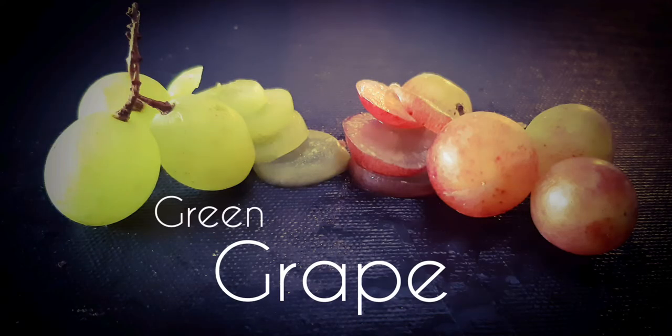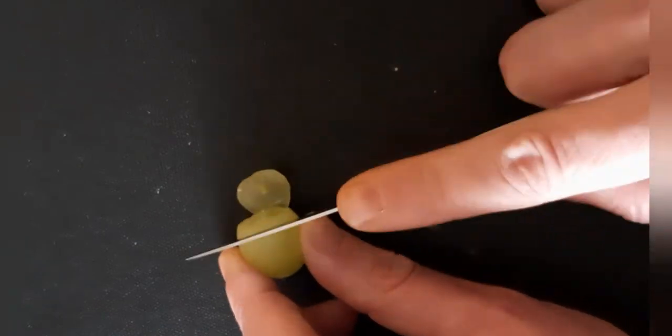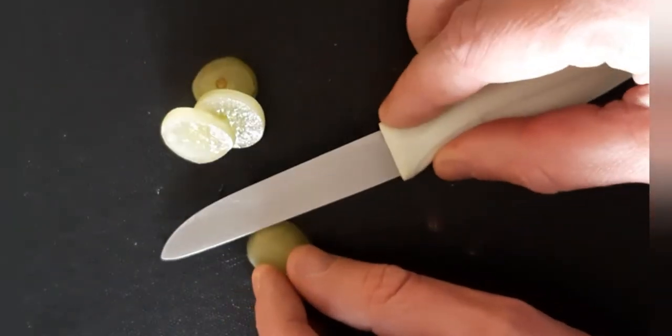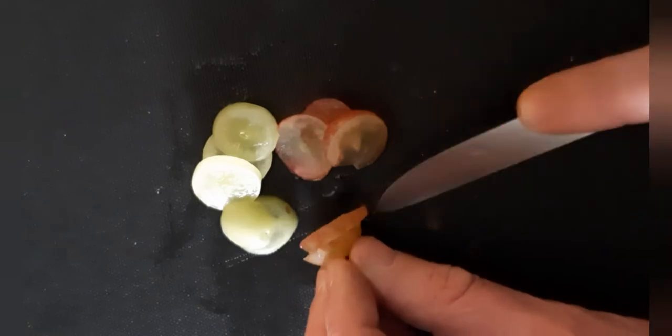Now we'll start off with the grapefruit. Let's test the difference between a green and a red one. Same protocol — let's slice it into tiny pieces to avoid any fungal bacteria in the terrarium. If they don't like to eat it, it will rot. And don't try to cut your finger.